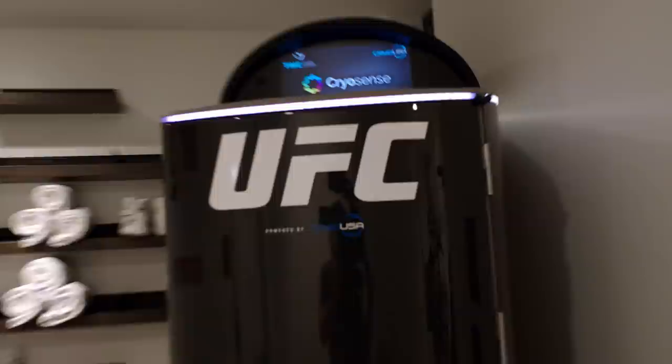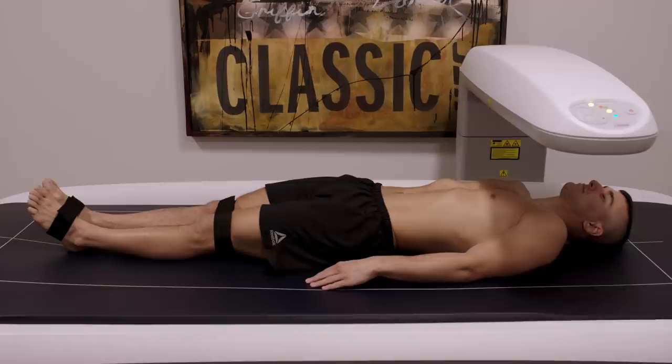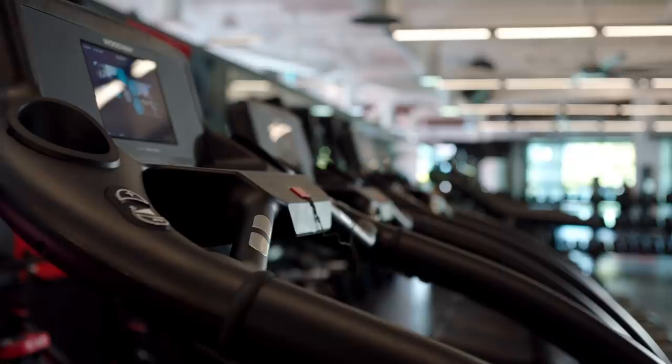I was like, wow. Every gadget you can think of is here. Anything I need, all really for free. I feel like I'm in Disneyland. The best in class in every service discipline, under one roof.